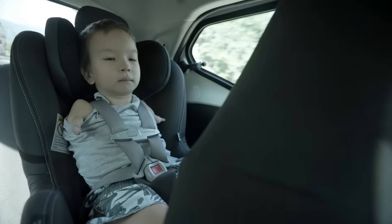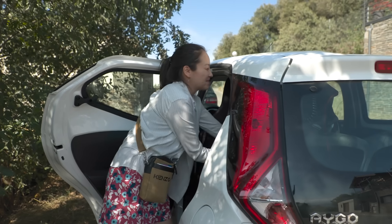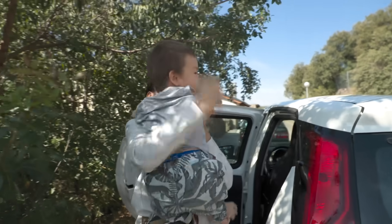My son was born different. His hands are fingers-like — doctors call them digits. He has no knees and he has four toes on his feet.